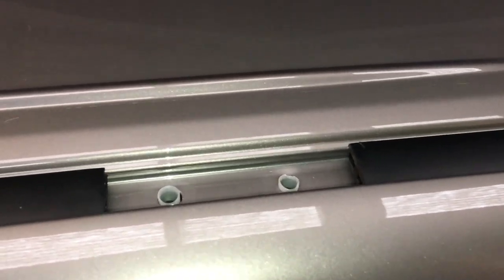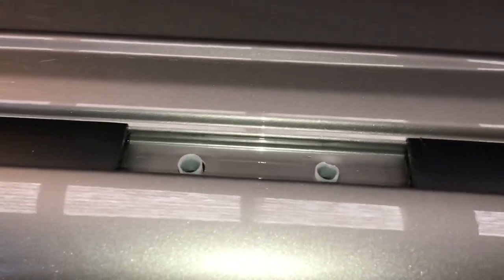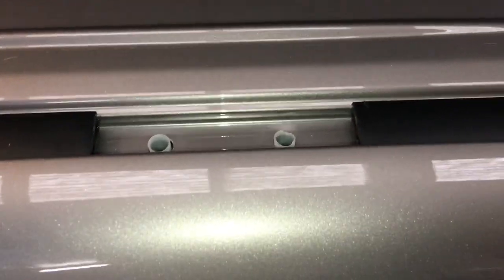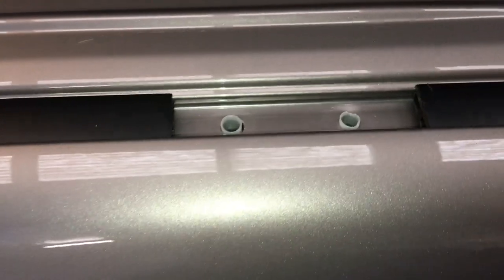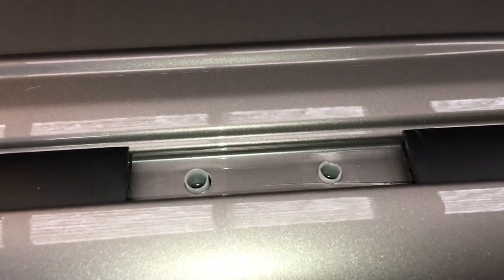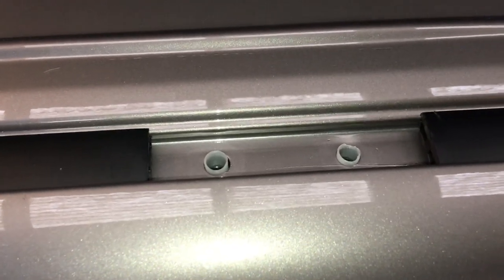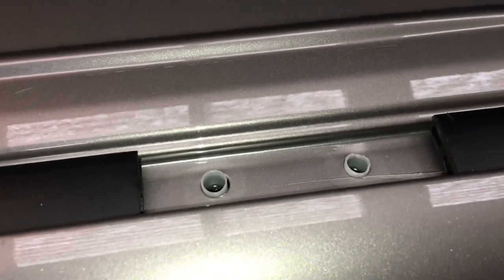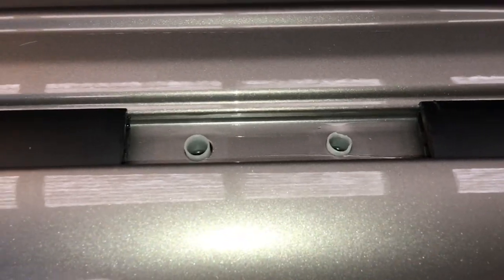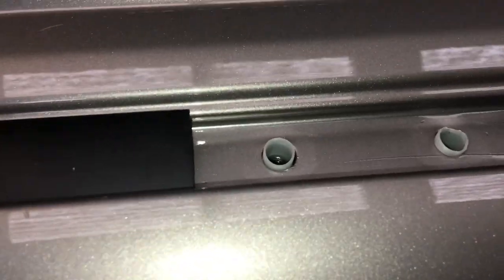Hey guys, Anthony here. Just a quick one — we're gonna talk about water leaks and roof racks, and when you find water in different places, where it's coming from. If you notice you've got a wet seat belt or there's some water on your floor, and you haven't had your windscreen replaced lately by dodgy brothers, there's a good chance if anyone's done any work on your roof rack or added an aftermarket roof rack, the water could be coming in here.